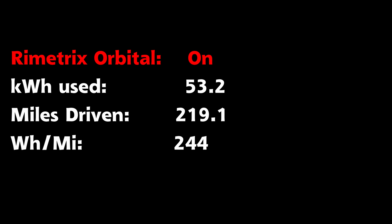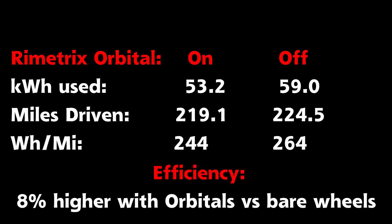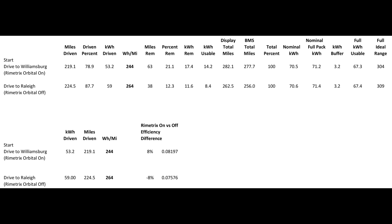This is a summary of the first part with the Rymetrix Orbitals: 53.2 kWh used, 219.1 miles driven, and 244 Wh/mile. The return trip results: 59 kWh used, 224.5 miles driven, and 264 Wh/mile. This results in a roughly 8% higher efficiency for the Rymetrix Orbitals versus the bare alloy wheels. Although this is not a definitive test and there could be factors I did not account for, I will also be doing more tests — specifically testing the Orbitals on a trip versus the Tesla OEM aero covers. Let me know what you think in the comments, thanks for watching, and I will see you in the next video.